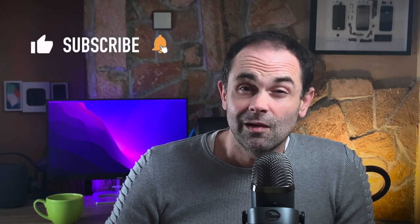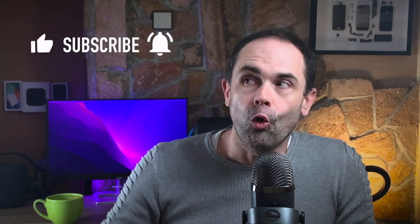Hi friends and welcome to the Digital Mocking channel. My name is Marco and this is your dose of Apple news, leaked information, tech rumors and reviews. Make sure you subscribe, leave a comment below, hit the like button and don't forget to enable all notifications so you don't miss the next video.